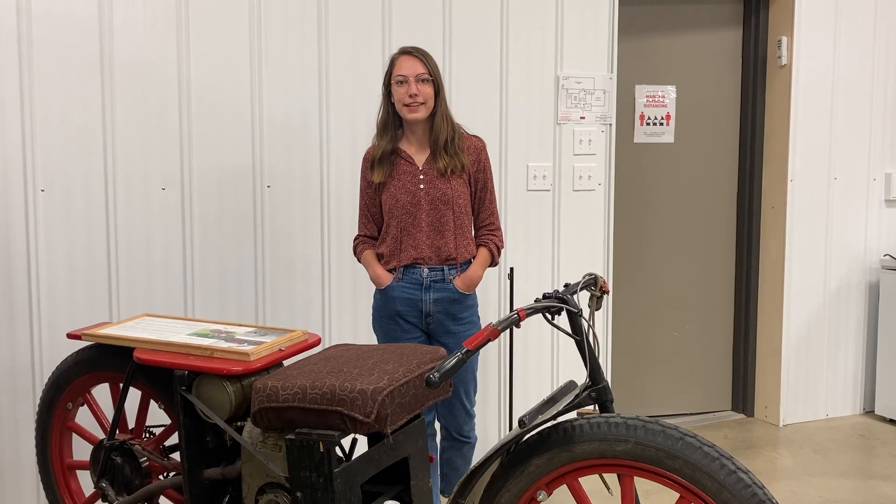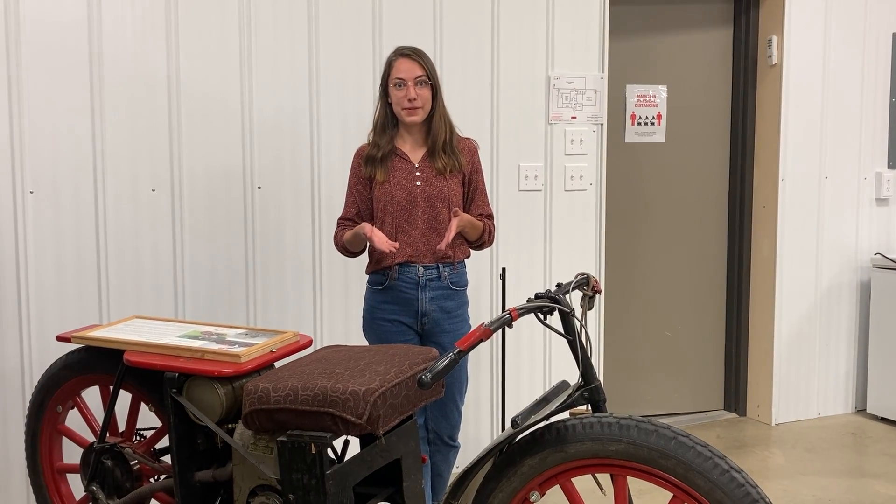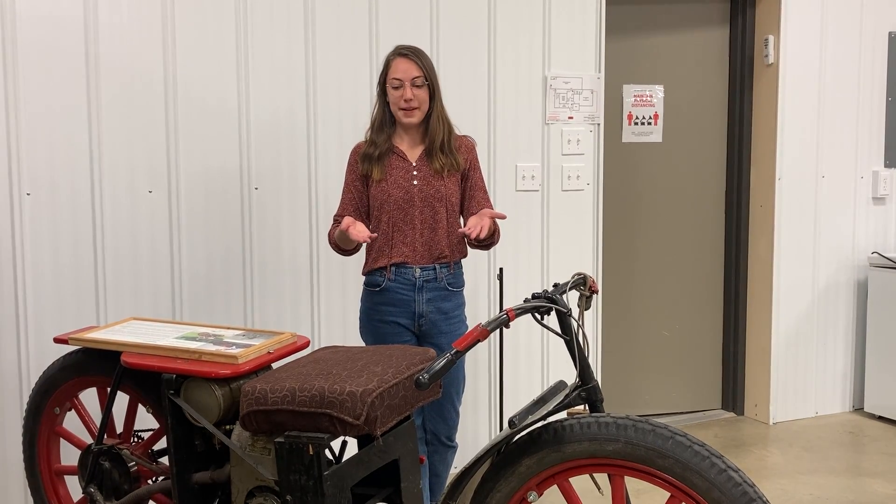The reason he made it was because him and his brother had traded a bunch of potatoes for a Model T Ford, so they had joint ownership of it. But the problem was that they lived four miles away from each other, so it was not very practical to own that same car. So Leo decided to make his own vehicle, and this was the result.